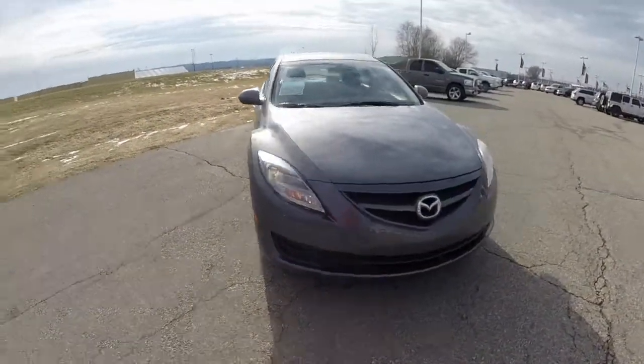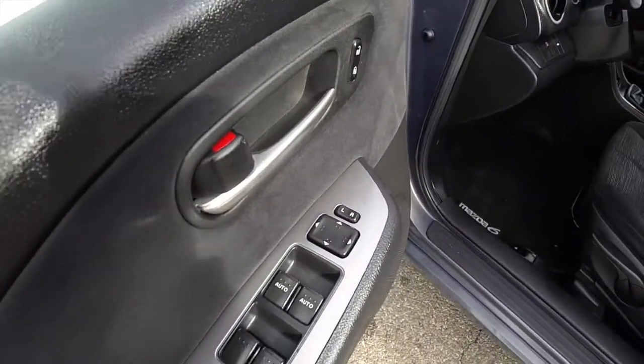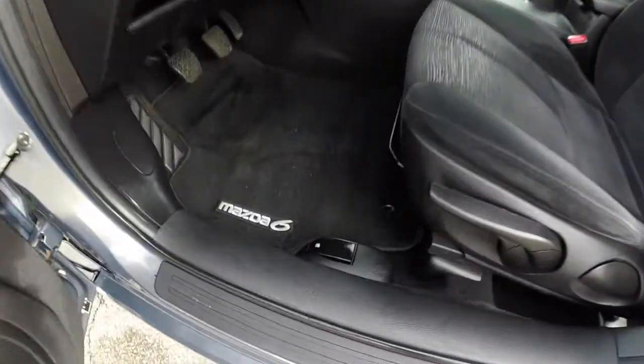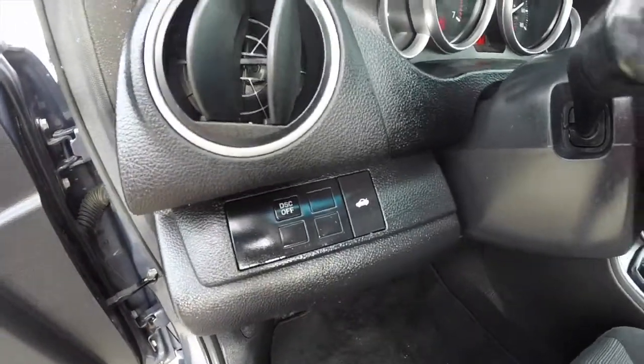Let's go ahead and take a look at the interior. Inside we have power windows, power mirrors, and power door locks. Also have manual seat adjust, fuel door release, stability control and trunk switch.